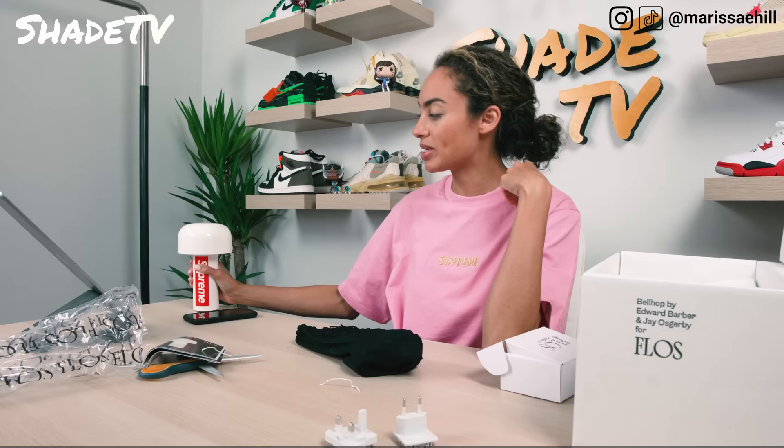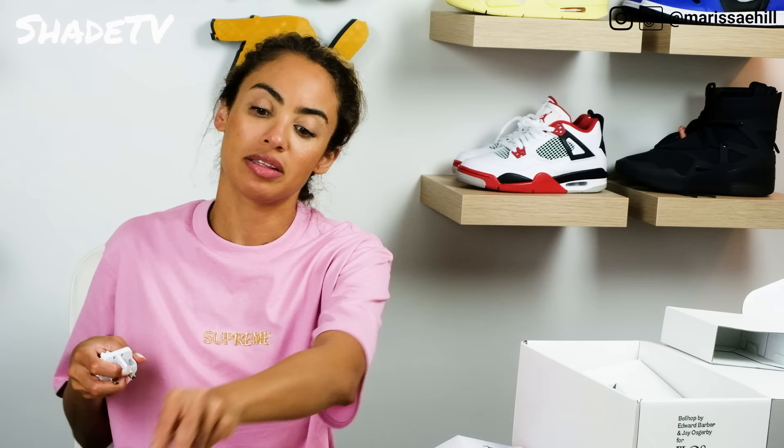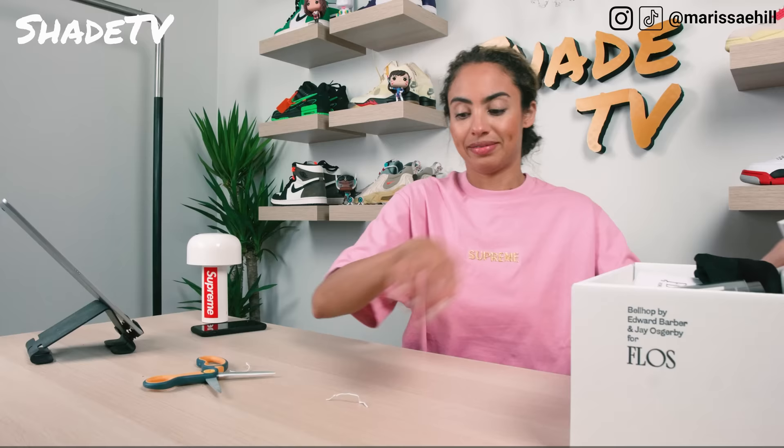Pretty excited about this new Floss piece. I love that it has different settings to change the lighting. We'll leave the lamp on the table for some decor for you guys to look at while we move on.